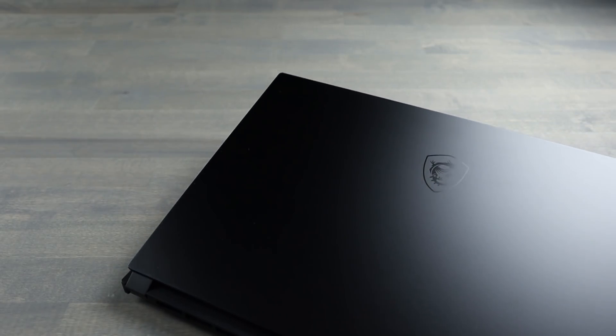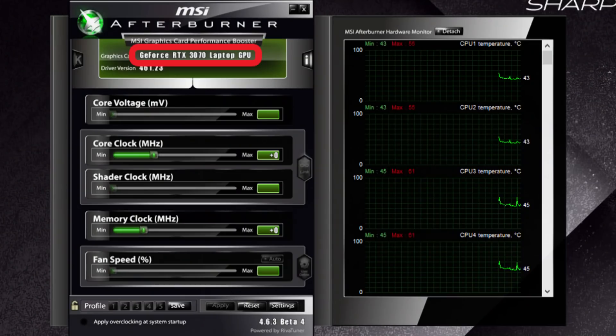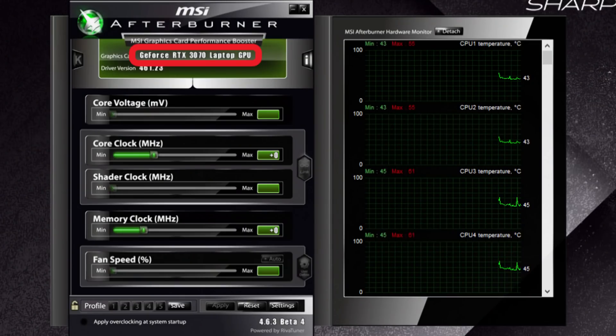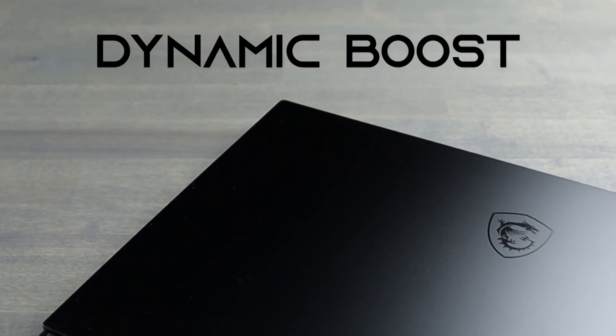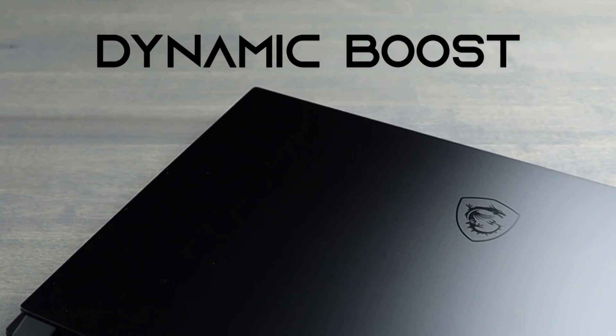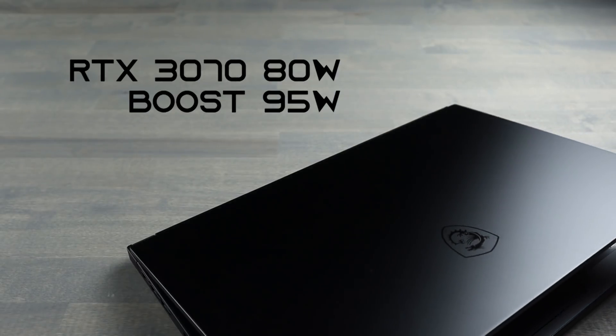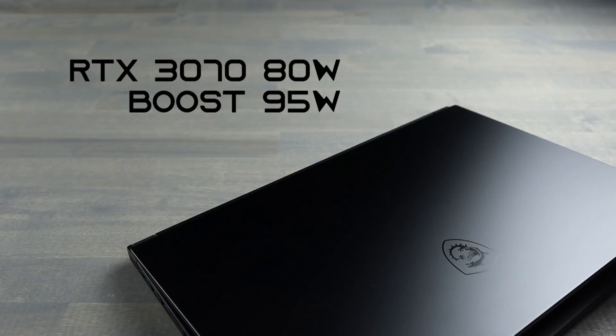Today, I will be using the GS66 Stealth featuring an 8-core i7 and the RTX 3070. The 3000 Series GPU is now labeled as a laptop GPU. Low wattage parts will no longer feature the name Max-Q. NVIDIA is now using Dynamic Boost, which allows the GPU to pull higher wattage when a specific CPU wattage is met.